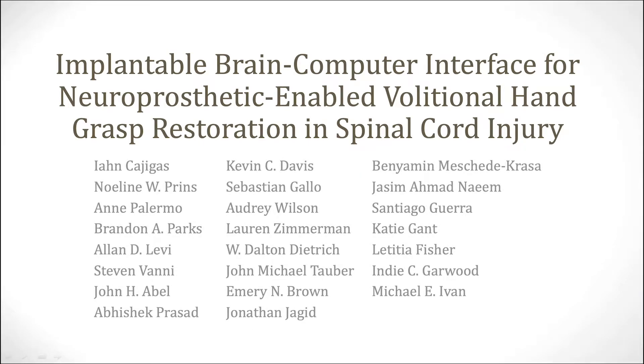In this video, we review our work on an implantable brain-computer interface for neuroprosthetic-enabled volitional hand grasp restoration in a patient with spinal cord injury. We'll review the importance of brain-computer interfaces and how we implemented this system in both the laboratory and home environment.